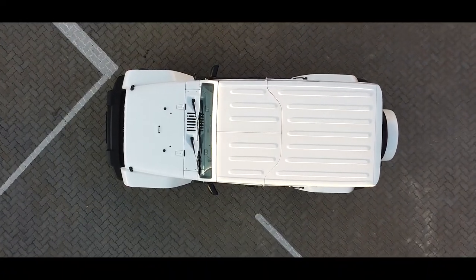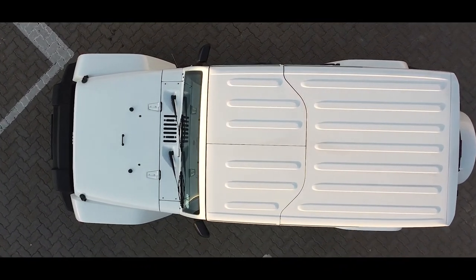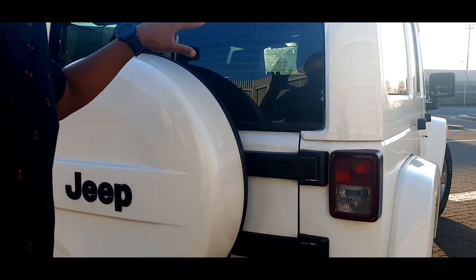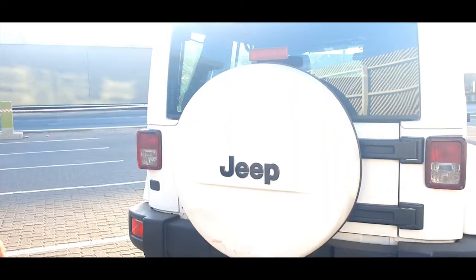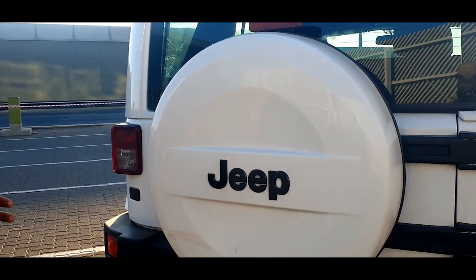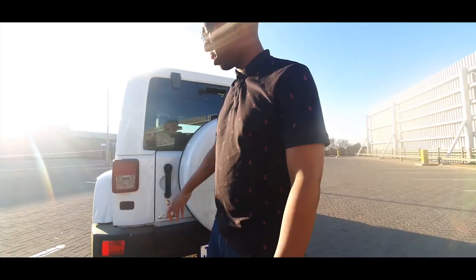Another reason why I really wanted this particular Jeep is it came with the color-coded wheel cover. Everybody knows that's an optional extra most of the time, but with this car being a 2015 model, it's not very easy to find. You also get your tail lights.